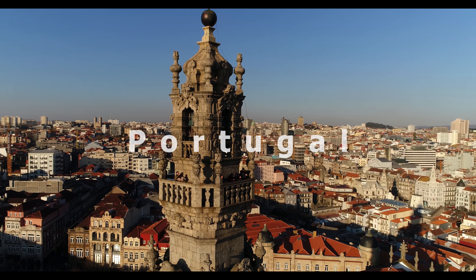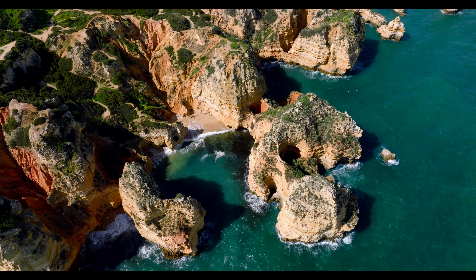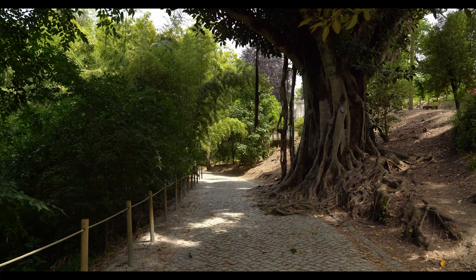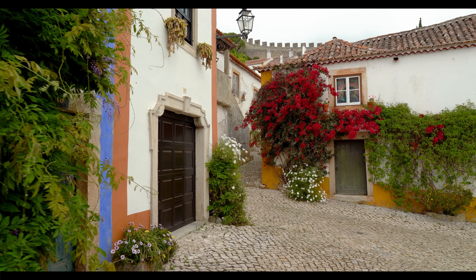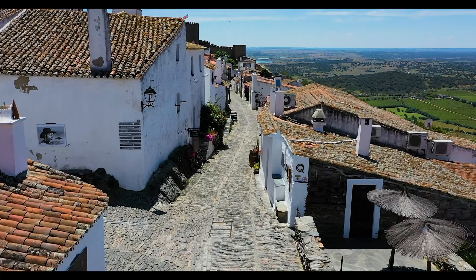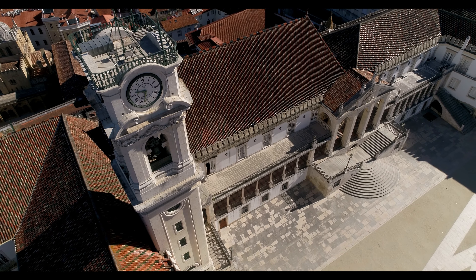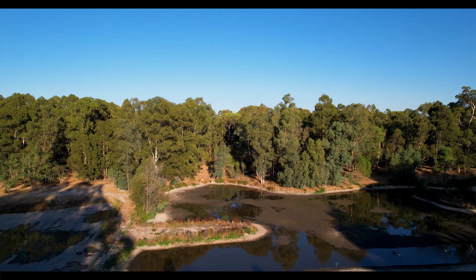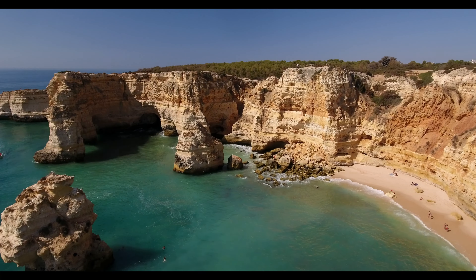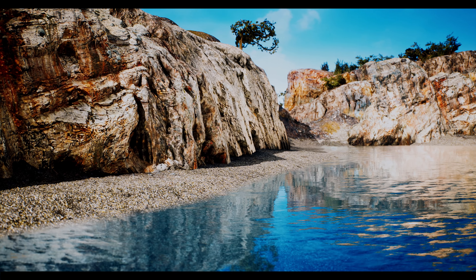Portugal, one of the oldest, historic and beautiful countries of the world. From its stunning beaches of the Algarve to the deep forests of central Portugal, this country has something for everyone. Portugal is full of rich history and home to a number of UNESCO World Heritage sites, some of which we will discover in this video. It's a beautiful country with a diverse landscape full of mountains, forests, beaches and islands.